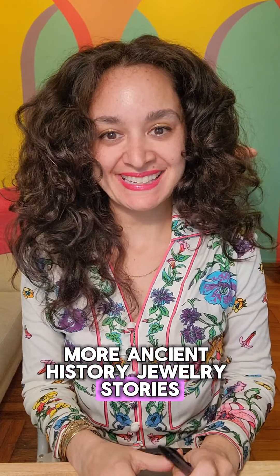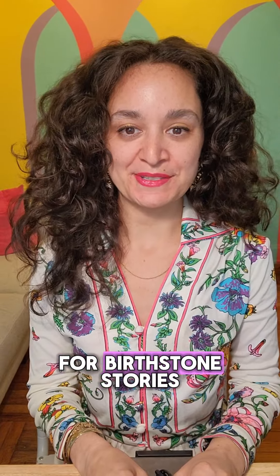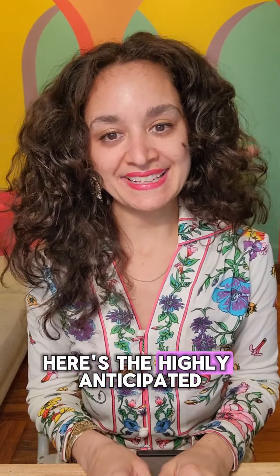More ancient history jewelry stories. It's Friday, which means it's time for birthstone stories. And of course, because it's April, we are still talking about diamonds. Here's the highly anticipated diamonds part three: the bad stuff.